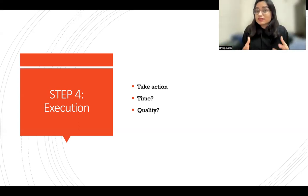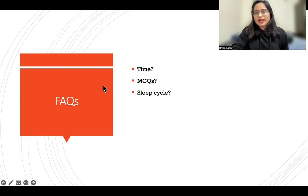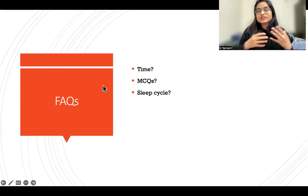Regarding FAQs — on MCQs: personally I didn't do many MCQs. You can do 10 to 20 MCQs per subject per day, not more than that. If you are doing two subjects a day, that is 40 MCQs total. We are humans, not robots — know your limits. If you expect too much you may not be able to deliver. So 20 per subject is the maximum, since you are also revising your notes.